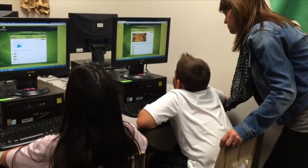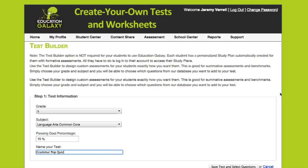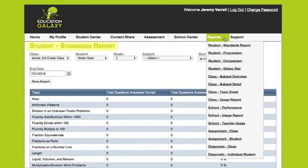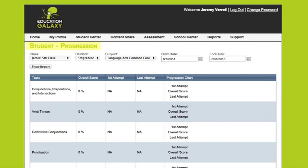Teachers of all technology levels love the ease of Education Galaxy and its tools. Creating your own tests and worksheets is a cinch to put together and print out at a moment's notice. The software's comprehensive cloud-based reports track an individual student's performance based on each standard, as well as his or her overall progress.